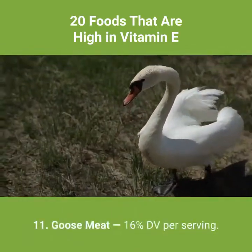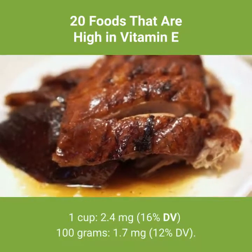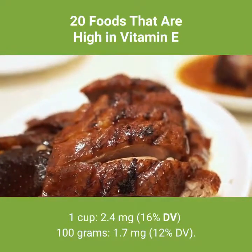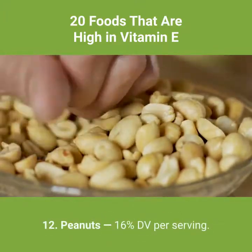Number 11: goose meat — 16% DV per serving. 1 cup: 2.4 milligrams, 16% DV. Per 100 grams: 1.7 milligrams, 12% DV.